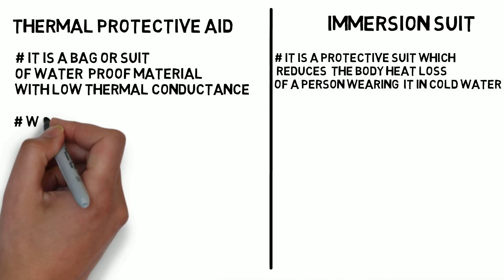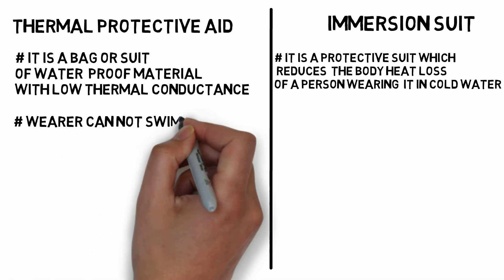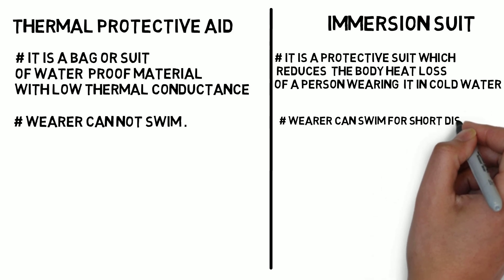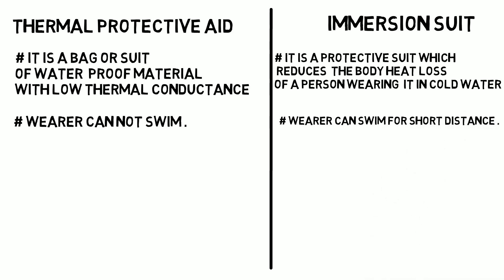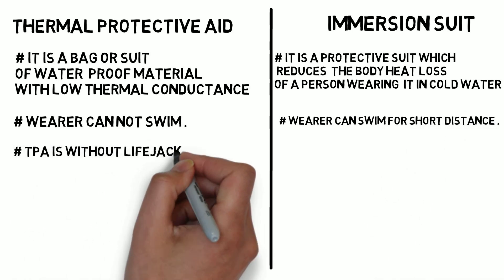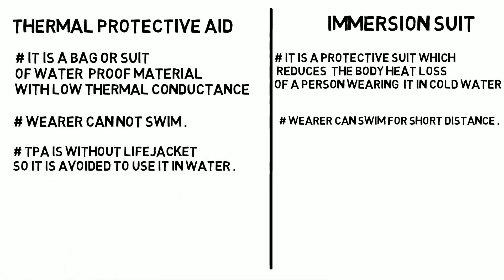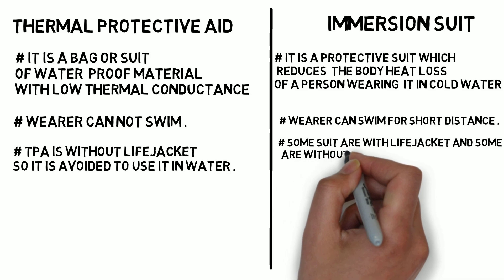The TPA wearer cannot swim, whereas the wearer of an immersion suit can swim for a short distance. TPA is without a life jacket, so it is avoided to use it in water, whereas the immersion suit is with or without a life jacket and we can use it in water.